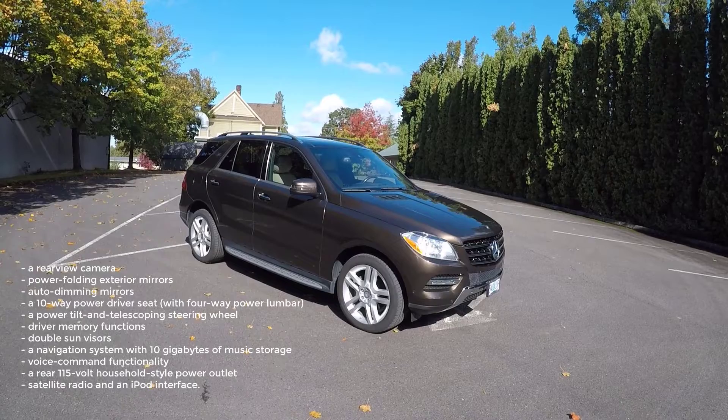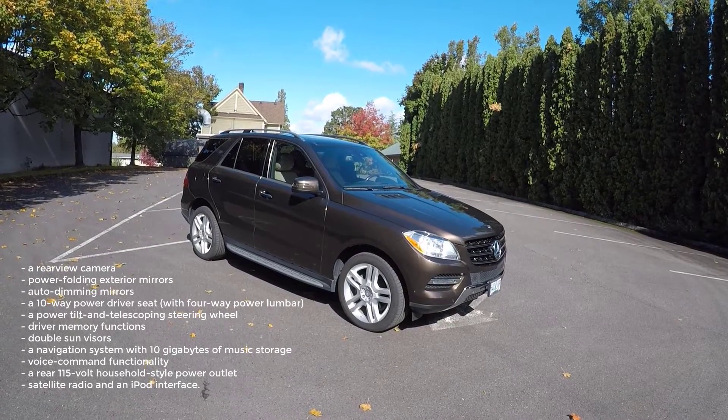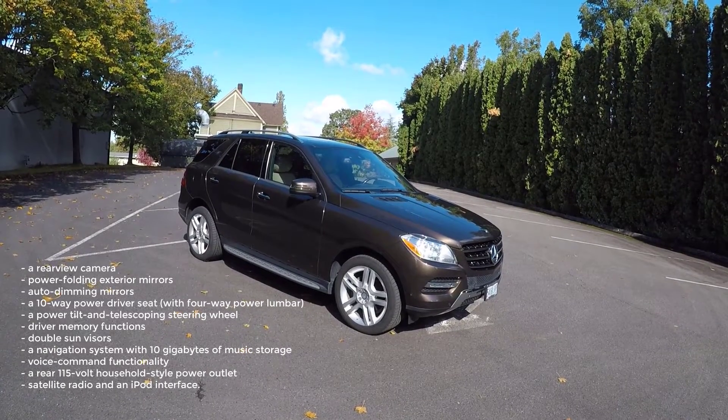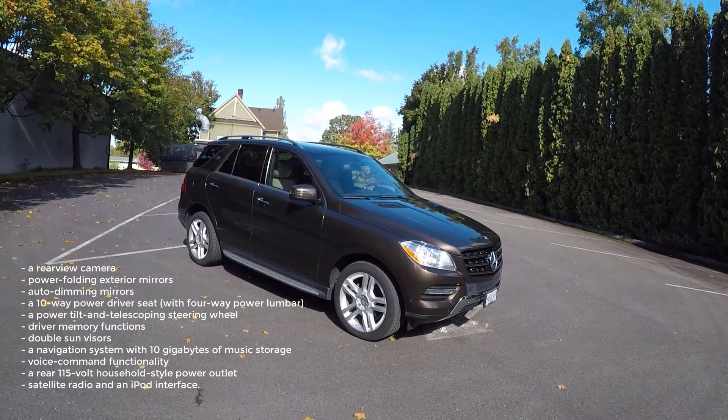The Premium 1 package also adds a navigation system with 10 gigabytes of music storage, voice command functionality, a rear 115-volt household-style power outlet, satellite radio, and an iPod interface.